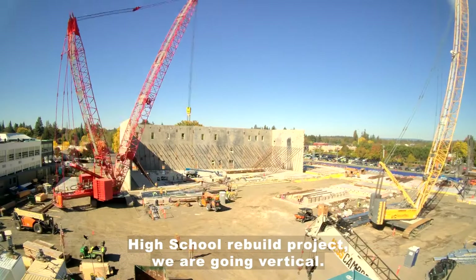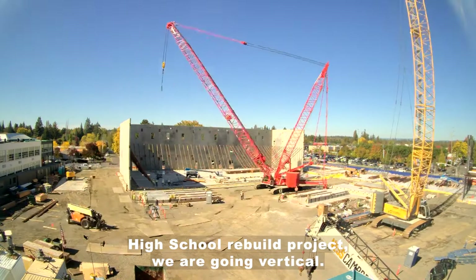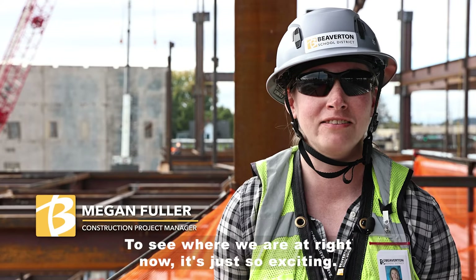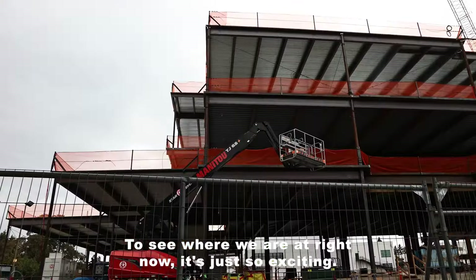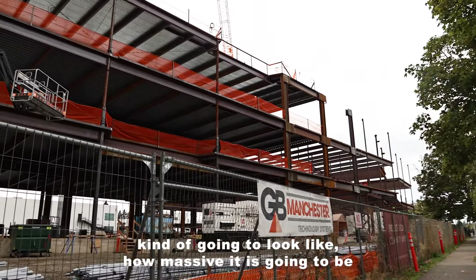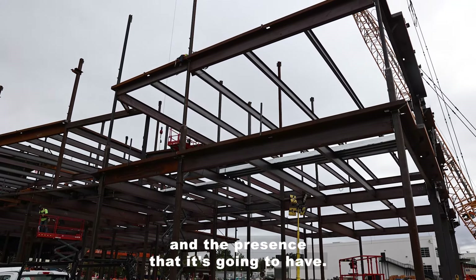Right now in the Beaverton High School rebuild project, we are going vertical. To see where we are at right now is just so exciting. The community can see what the building is kind of gonna look like, how massive it is gonna be, and the presence that it's gonna have.